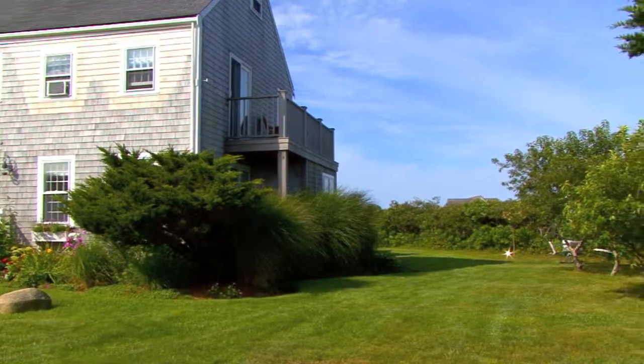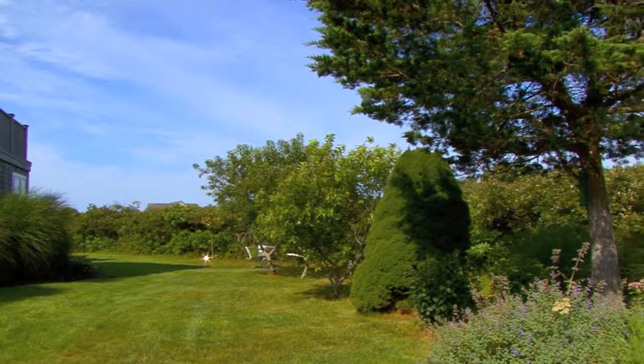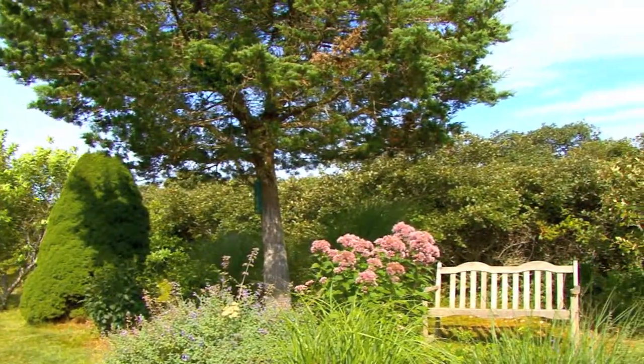Privacy, space, comfort, and proximity to some of Nantucket's best beaches and Sconset Village — 15 Longwood Drive offers it all.